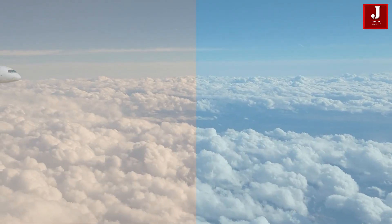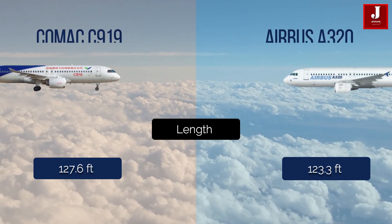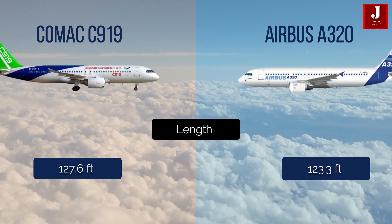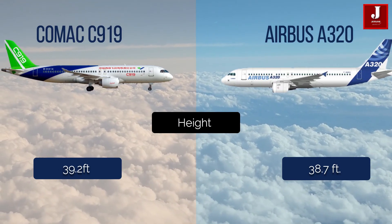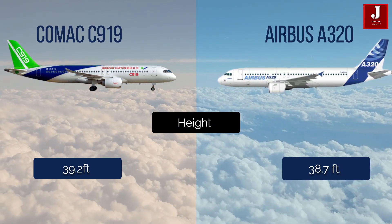Talking about the dimensions of both planes: the C919 is 127.6 feet long, while the A320 is 123.3 feet long. The C919 is 39.2 feet tall, while the A320 is 38.7 feet tall.